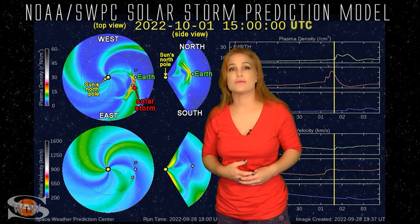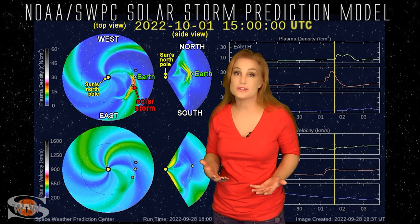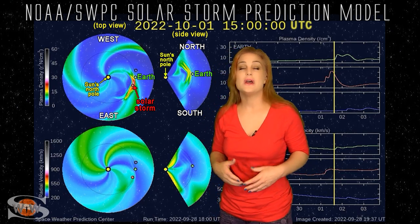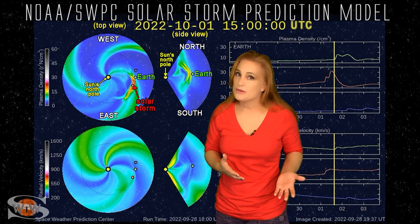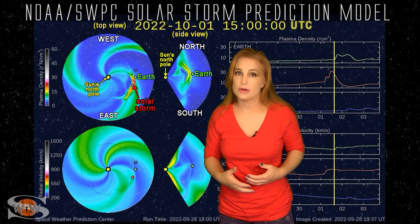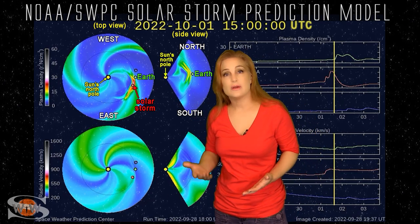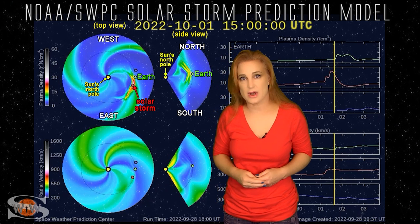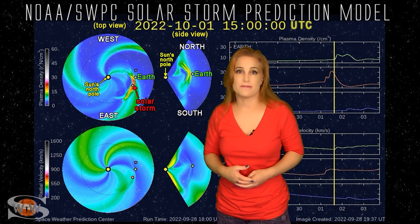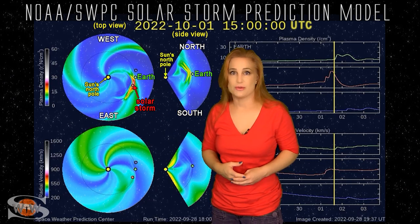So aurora photographers, this is good news for you — it definitely means we could be getting some decent aurora show, possibly down into mid-latitudes. But amateur radio operators and emergency responders, this is not good news for you because we're dealing with Hurricane Ian. All of you dealing with the hurricane watch nets, please understand that you're going to deal with radio blackouts potentially on Earth's day side, and then right around October 1st, when this storm hits, you're going to be also dealing with radio propagation issues on Earth's night side as well. Please take these matters into consideration when planning your communications for first responding, as well as realizing that GPS might have some issues during the solar storm.